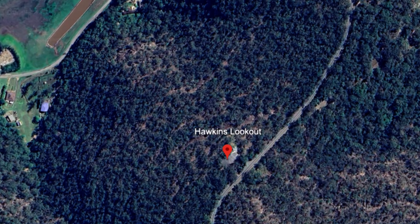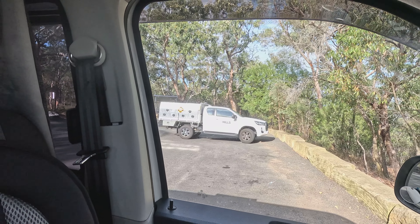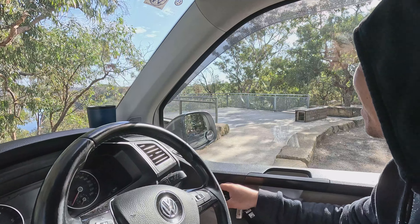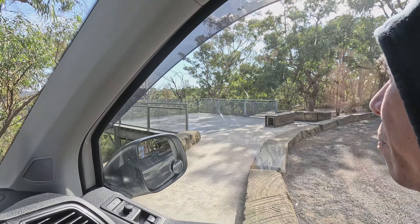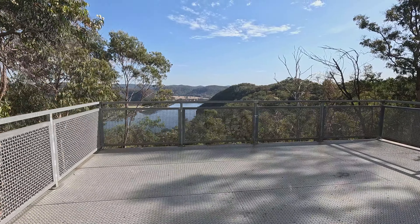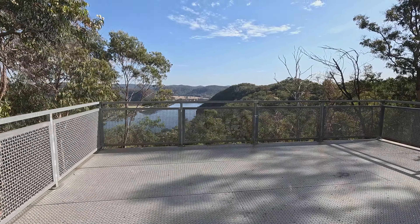We reached this place — Hawkins Lookout. There is one car over there, a government car — Sydney Greater Shire. Hawkins Lookout is the place, and basically we're going to see the Hawkesbury River.